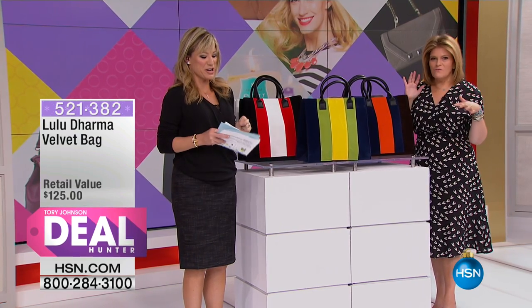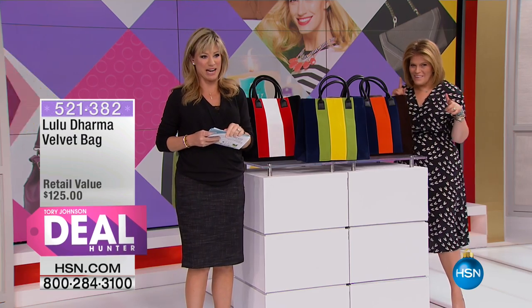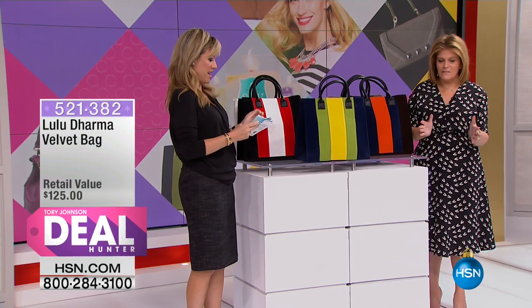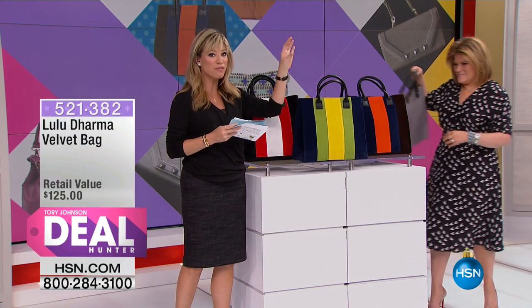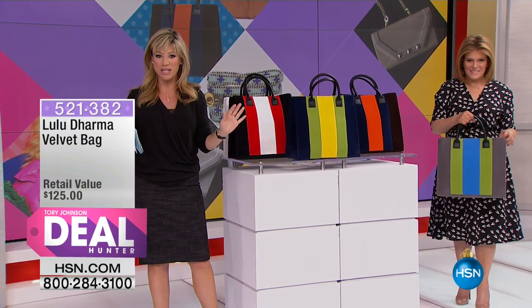Should we tell people what it regularly retails for? Let's share with everybody, because it's a very high-end boutique-y brand. It's normally $125 — worth every penny of it. All velvet, leather handles, the perfect tote, eye-catching, sold in the finest high-end boutiques.